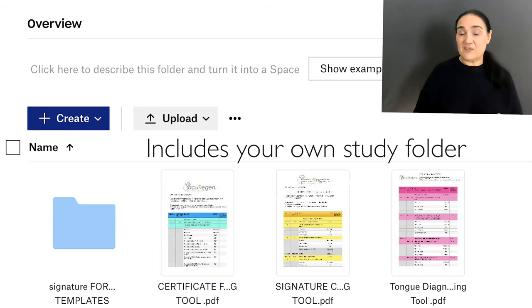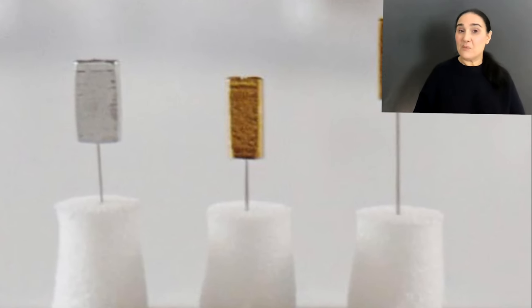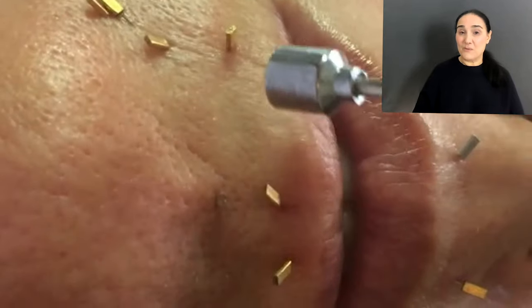Moving forward I can supply those too, and that would include my special Thrive Intradermal needles, which carry a British patent and have design patents all over the world.